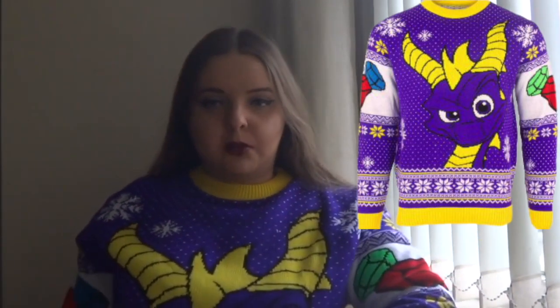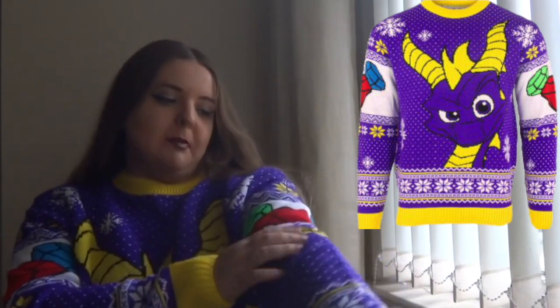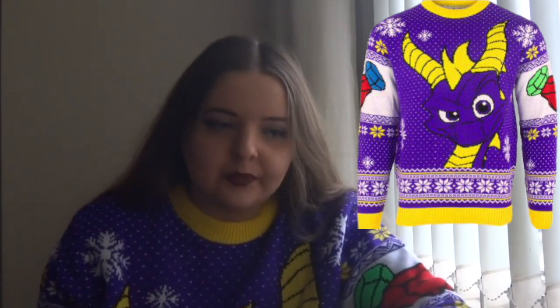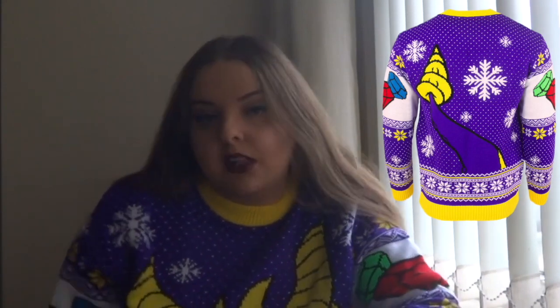First thing is the Christmas jumper — I'll put pictures as well. What I like about this — I love gems on the sleeve, I love Spyro obviously. But what I like about it is it is a Christmas jumper but it's not like a Christmas jumper. You could wear this in winter and no one would think anything different. Bright colours — I'm not usually a bright coloured person but I had to. I was like oh my gosh I really want the jumper, so yeah I got the jumper.